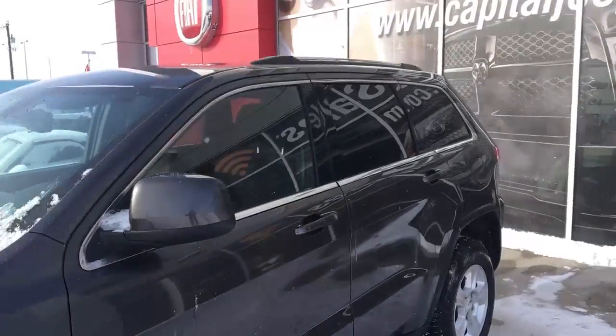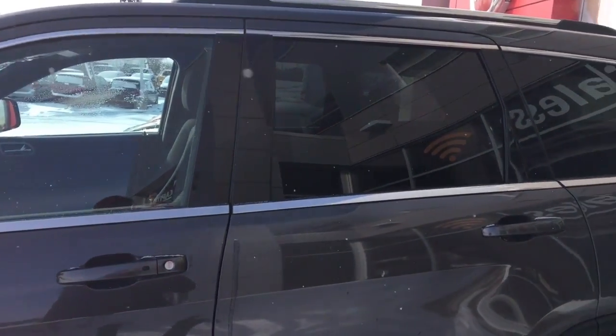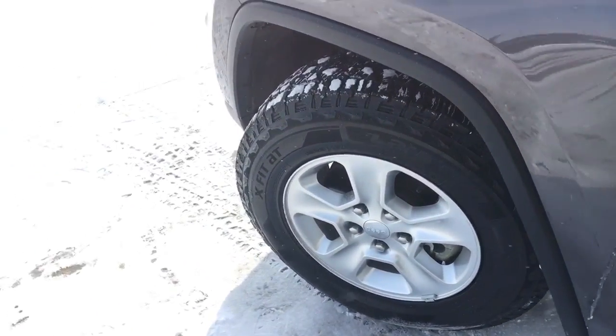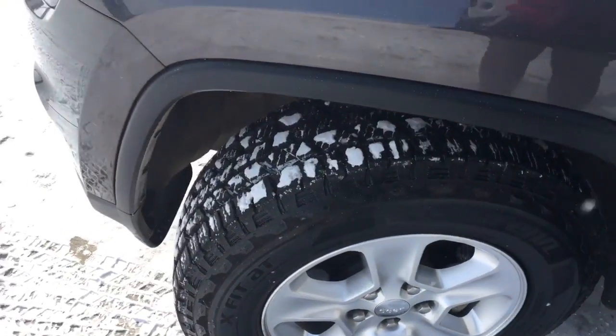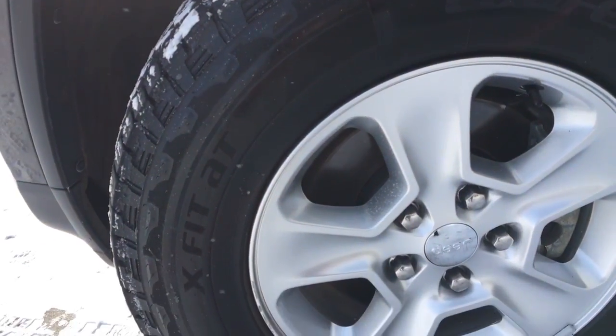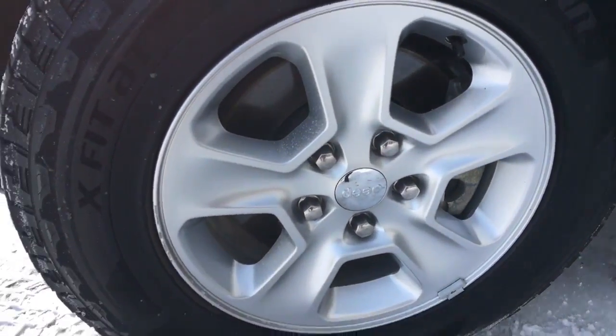Coming down the side here there are chrome roof rails up top and chrome moldings around the windows. The back windows are tinted for privacy. There are really great winter tires on there, very aggressive, and they are mounted on top of a brushed aluminum 17 inch rim.